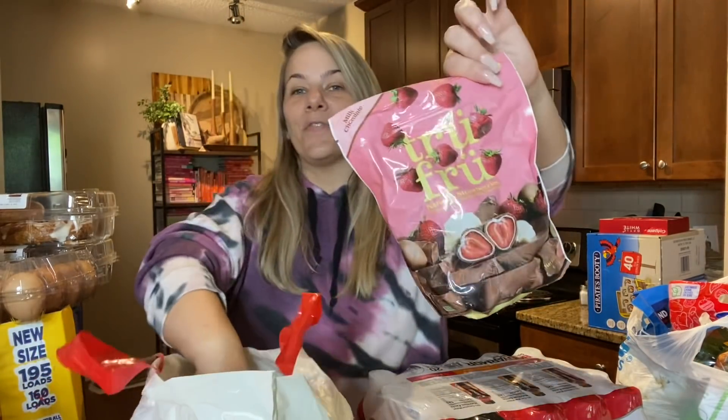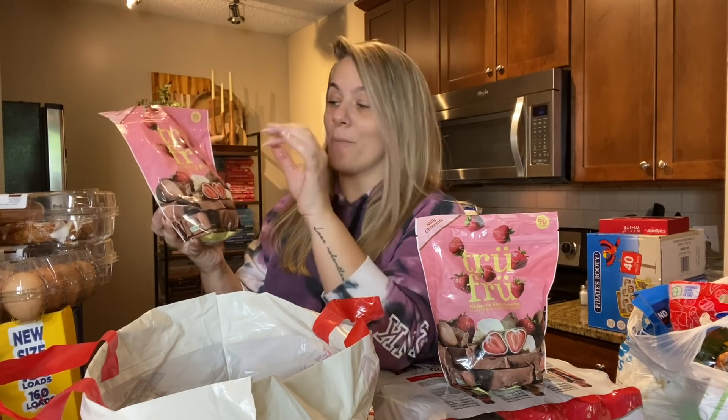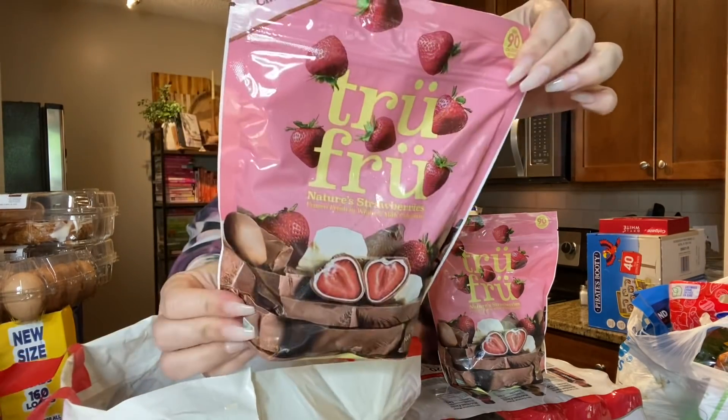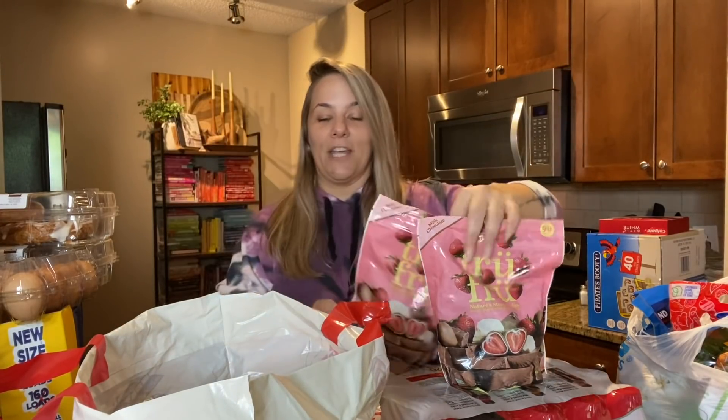I had to pick up more of these because they're absolutely amazing — if you want a sweet treat, this is it. It's like milk chocolate, white chocolate, and then a strawberry. It's literally so good. If you go to Costco, definitely grab some of those.